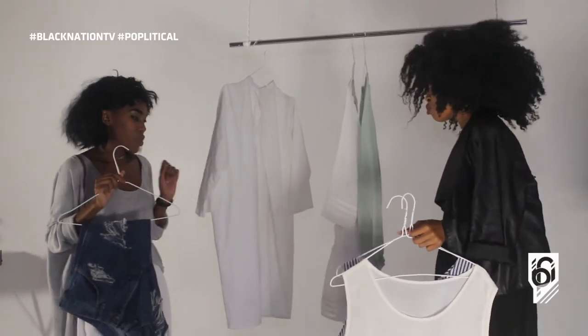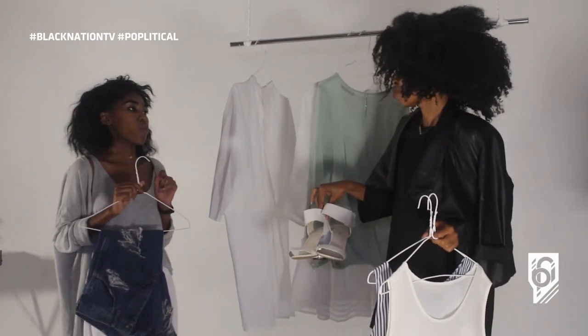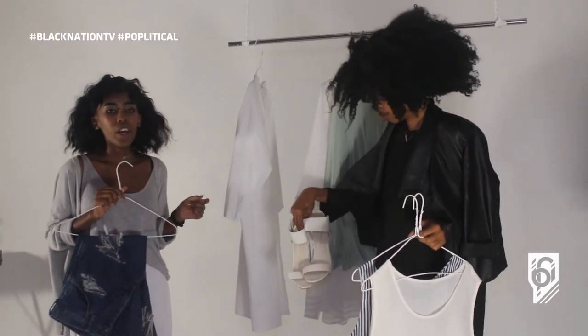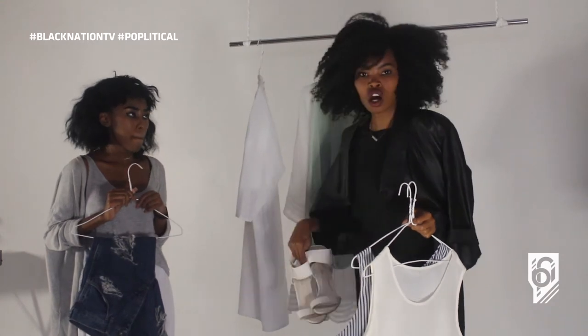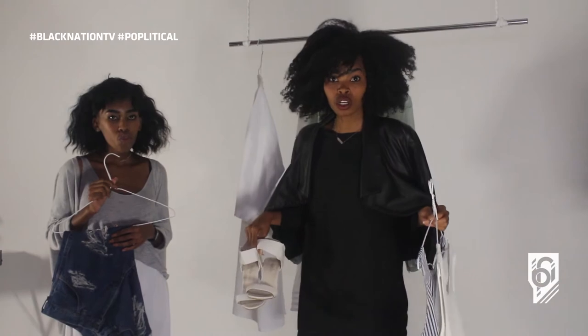And then for the shoes — strap heels. Why strap heels? Because of those linear forms that we saw, even on the outside of the building relating to the interior. These are the shoes we're using. So that's basically the outfit for today. We're gonna show it right now.